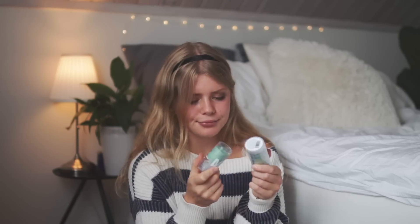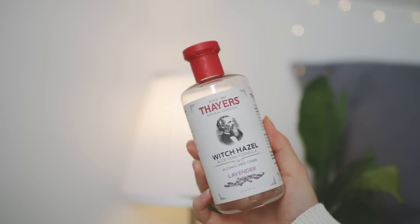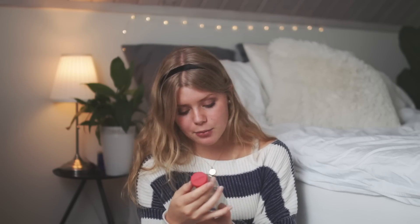I got two of these matcha cleansers — I actually just got one, but I used half of it in like two days, so I got a second one. I've now decided not to use it every single day, because you easily run out. Then I got myself a toner — my sister is obsessed with skincare and told me about this. It's a witch hazel aloe vera toner with lavender, and I got it from Whole Foods.